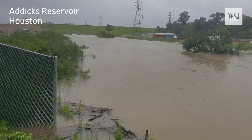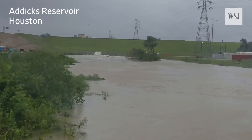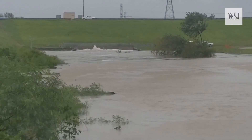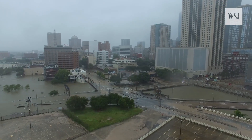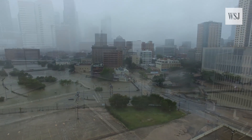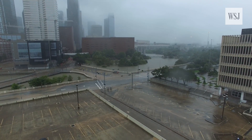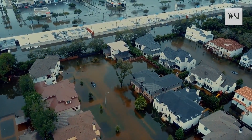Complicating matters, Houston's drainage systems were built in the early 20th century and haven't been updated to accommodate the city's booming population. Large-scale construction projects have also inhibited draining. Expanses of concrete and asphalt can prevent drainage and worsen flooding, causing water to pool into residential neighborhoods.